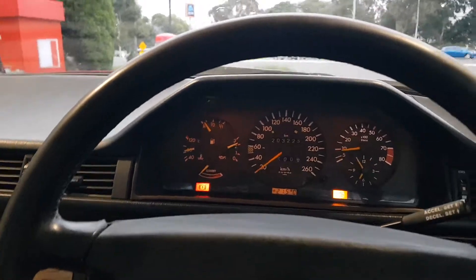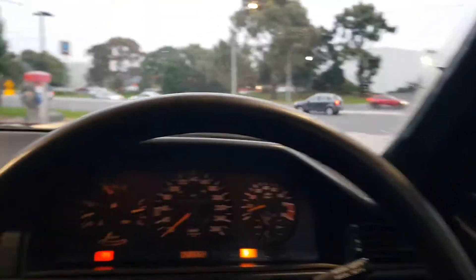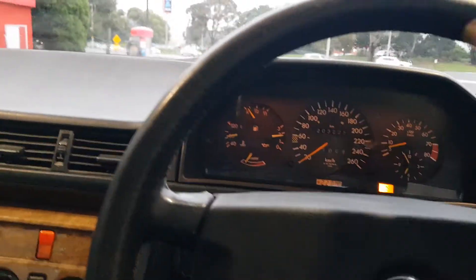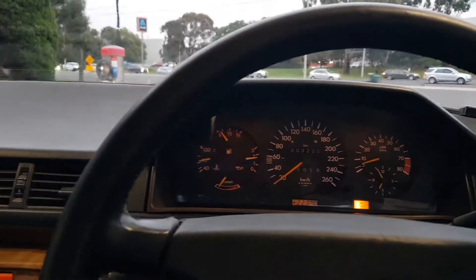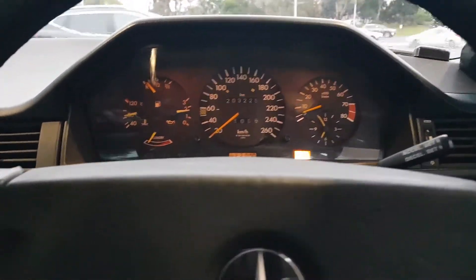There's not much smoke that comes out of this engine. I'm just giving you a sound test so you can hear what it sounds like — it's still got plenty of power.